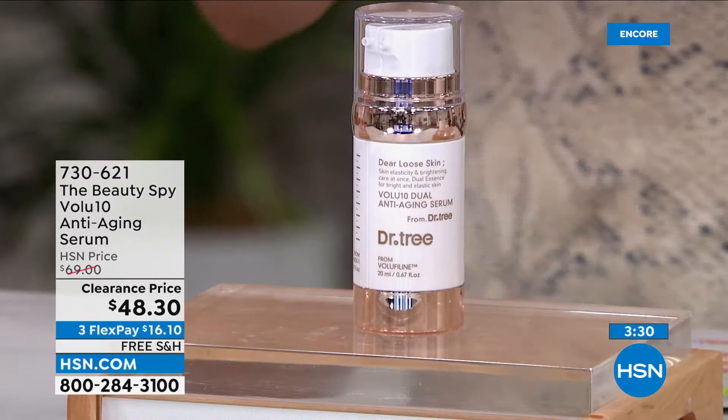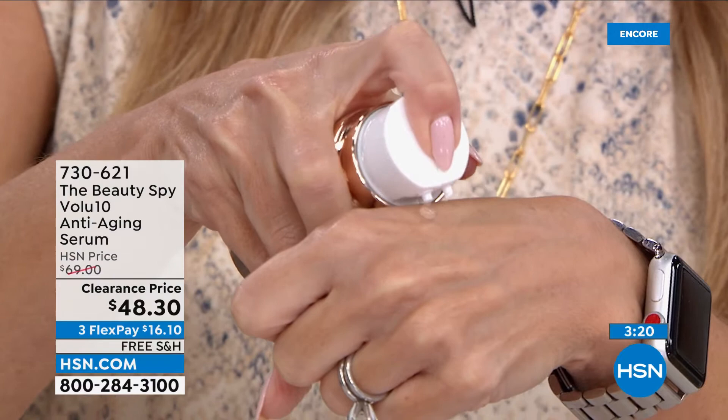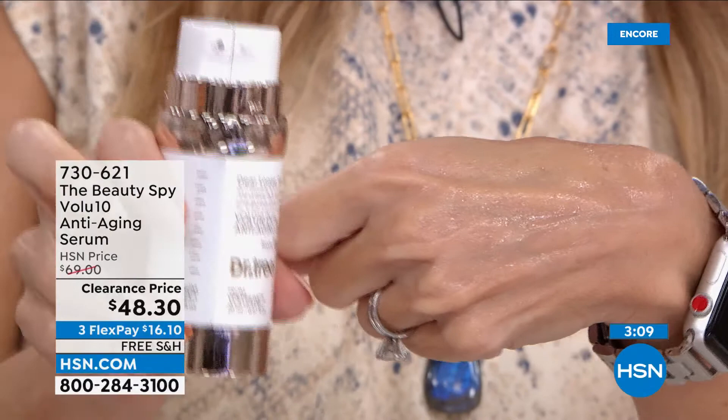It's a dual formula — you don't have to overthink it. If you just push down in the center, you get both formulas right there, and that's all you need for your entire face. Notice they're completely different when you cocktail them fresh — if they were in a jar, you wouldn't get these types of benefits. Since they're separate and being cocktailed fresh on your skin, that's how you get the power of the ingredients.